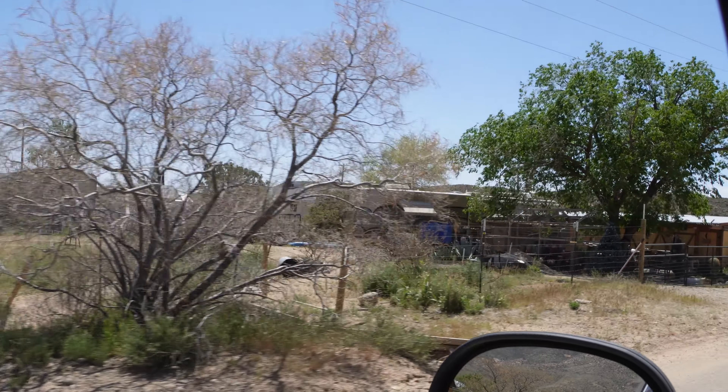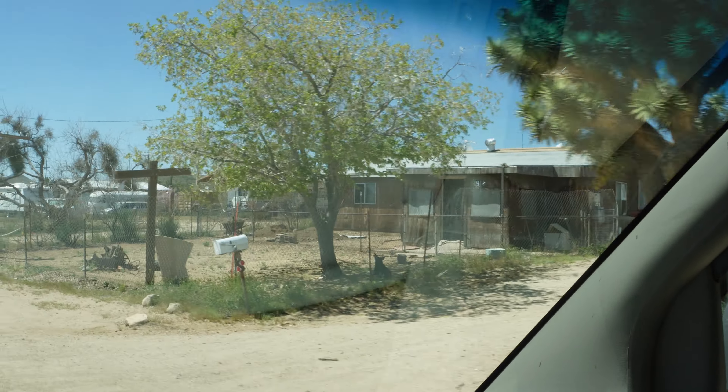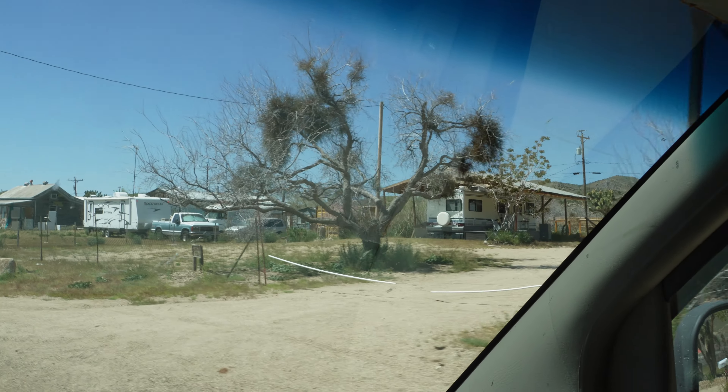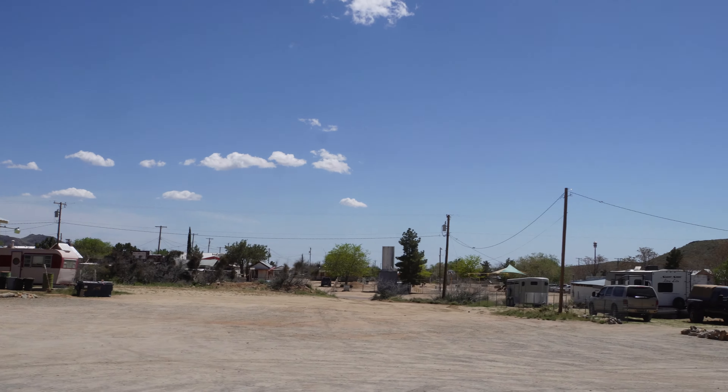Basically the whole town is interesting. It's old, actually. But there's a lot of interesting things here.